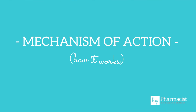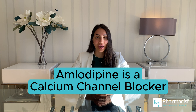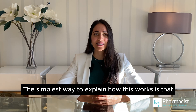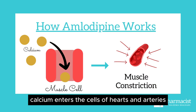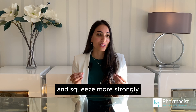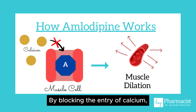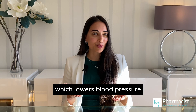Number two, mechanism of action. Amlodipine is a calcium channel blocker. The simplest way to explain how this works is that normally calcium enters the cells of hearts and arteries through certain channels to cause these blood vessels to contract and squeeze more strongly. By blocking the entry of calcium, it helps blood vessels to relax and widen, which lowers blood pressure.